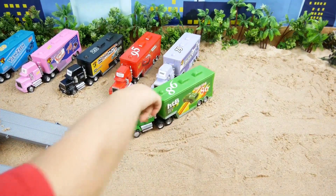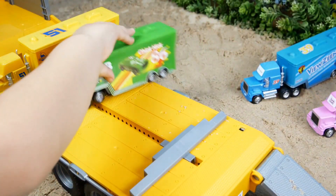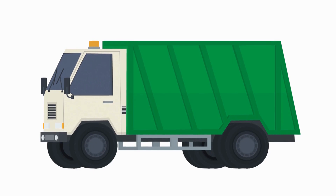We will drive next the green truck onto the big yellow car. I love green color. This garbage truck is green too.